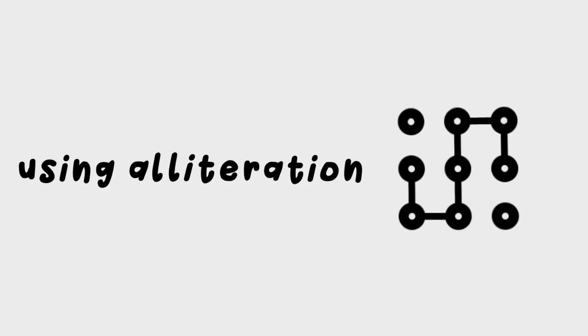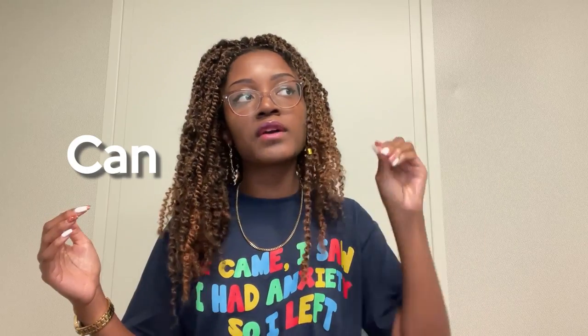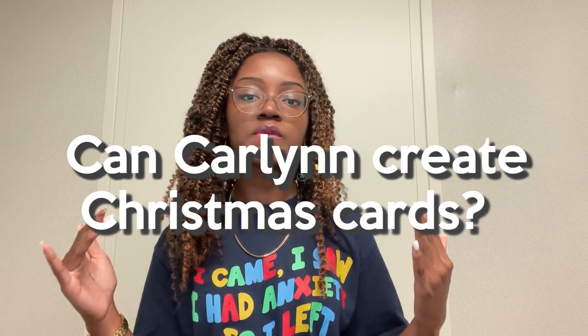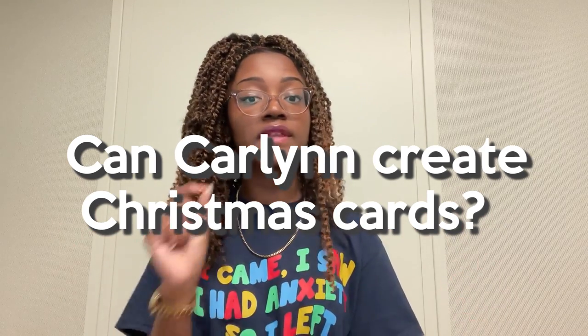The next retention hack I like to use is alliteration. Alliteration looks something like this — using my real name, which is Carlin by the way, not ESP Daniella: 'Can Carlin create Christmas cards?' As you can see, all those words start with C. If you can creatively find somewhere in your notes or exam study guide to use alliteration, that's also super helpful.